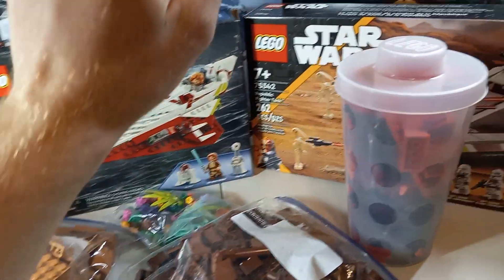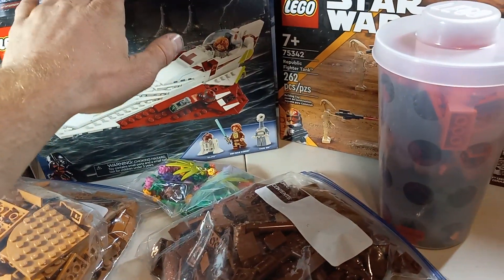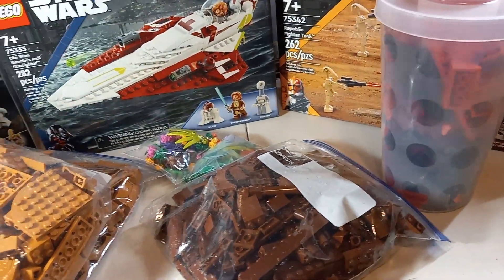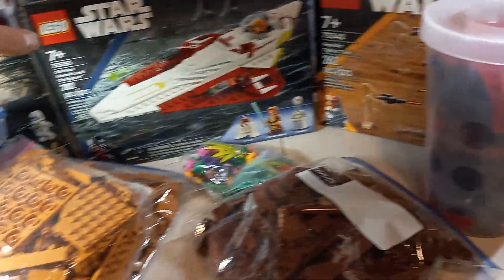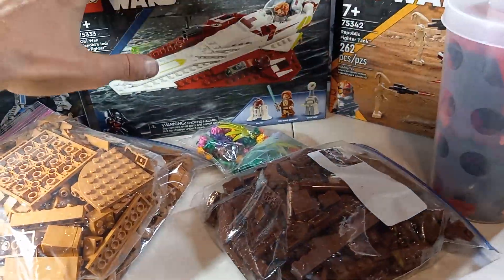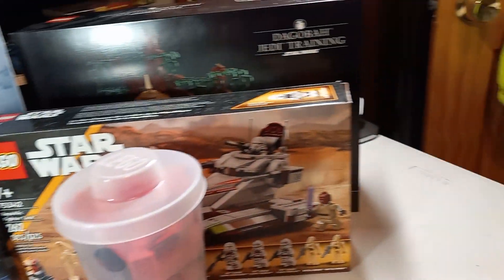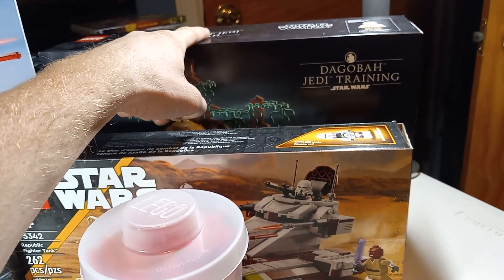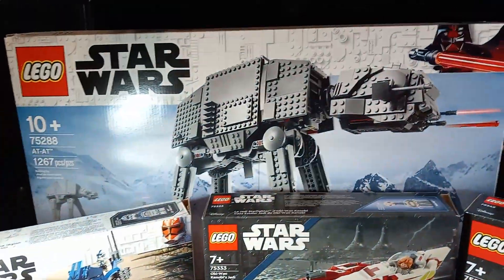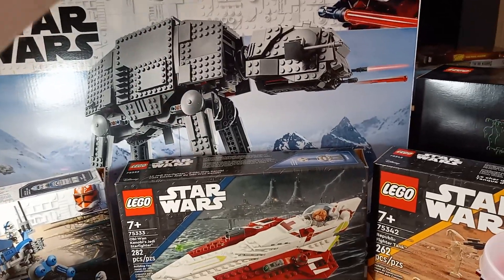Other than that, I've already made the fighter tank set, the Kenobi Starfighter set, and the battle pack set, so all three of these smaller sets have been built. I will be doing separate reviews on those when I get to that. However, I still have to build the Dagobah Yoda's Hut and I still have to build the AT-AT Walker.